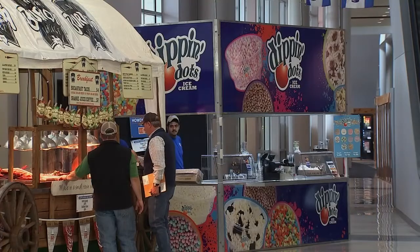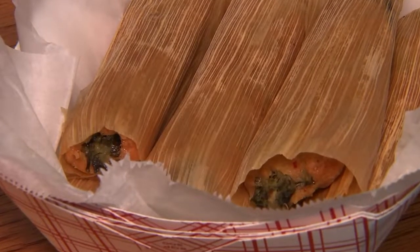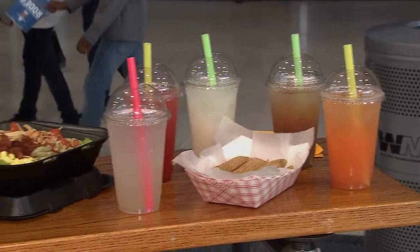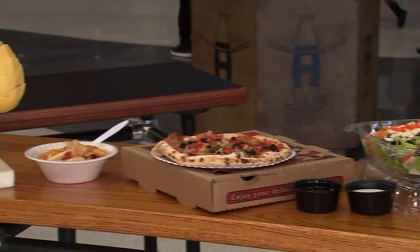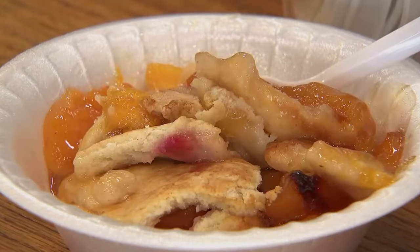And in the NRG Center lobby, Alamo Tamales can serve up vegetarian tamales with spinach and cheese. To top it all off, Cobbler Cafe offers a sweet deal with gluten-free peach cobbler.